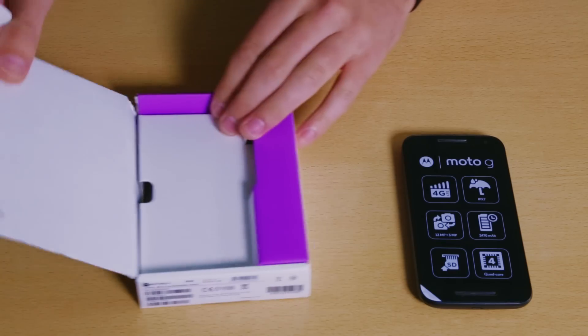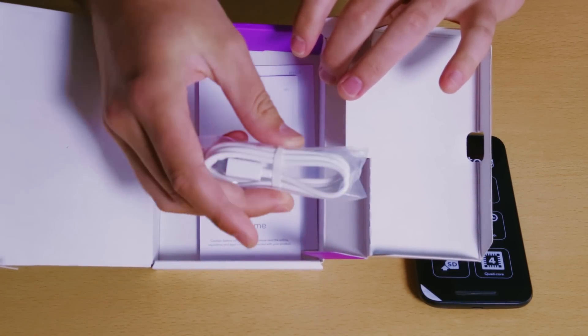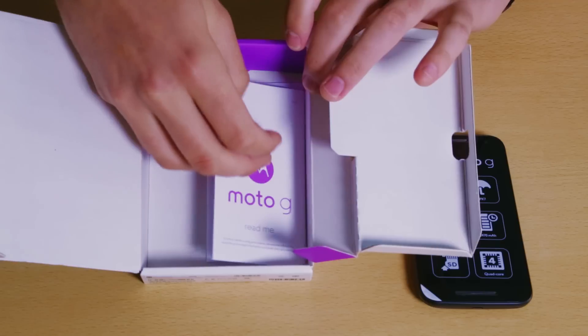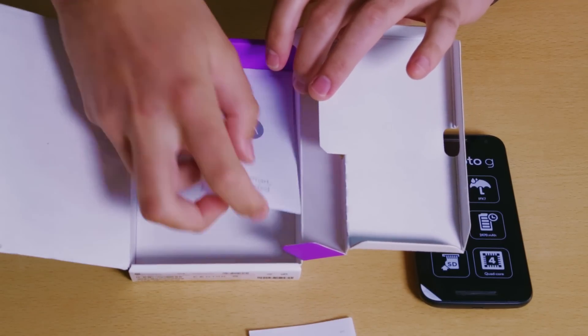Let's take the phone out and see what else is in the box. Well, not much actually. There's your standard USB cable but no plug — Motorola assumes most people have one lying around the house anyway. There's also your usual paperwork to get things set up and give you a few details about the warranty.